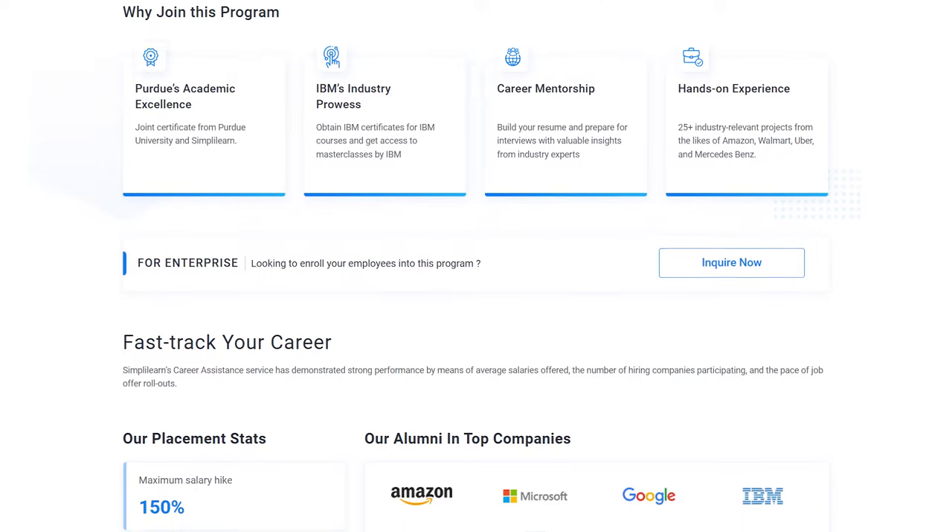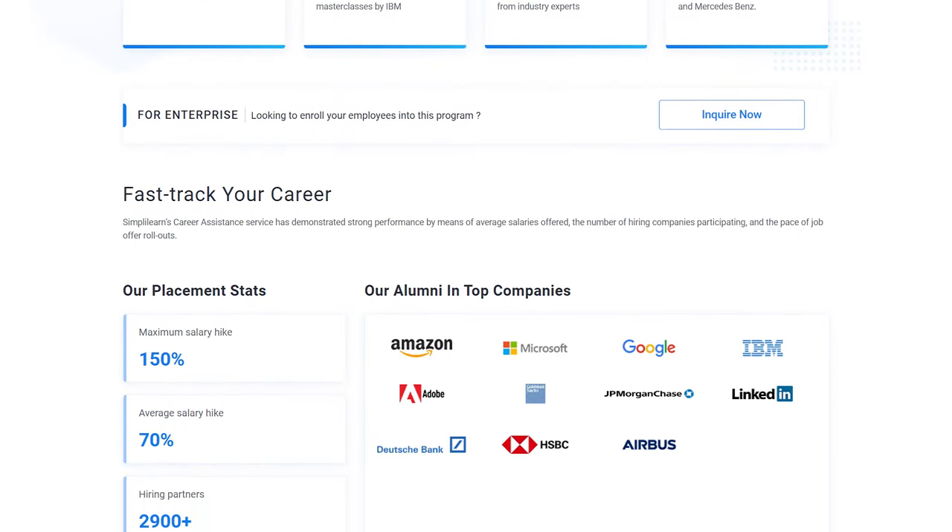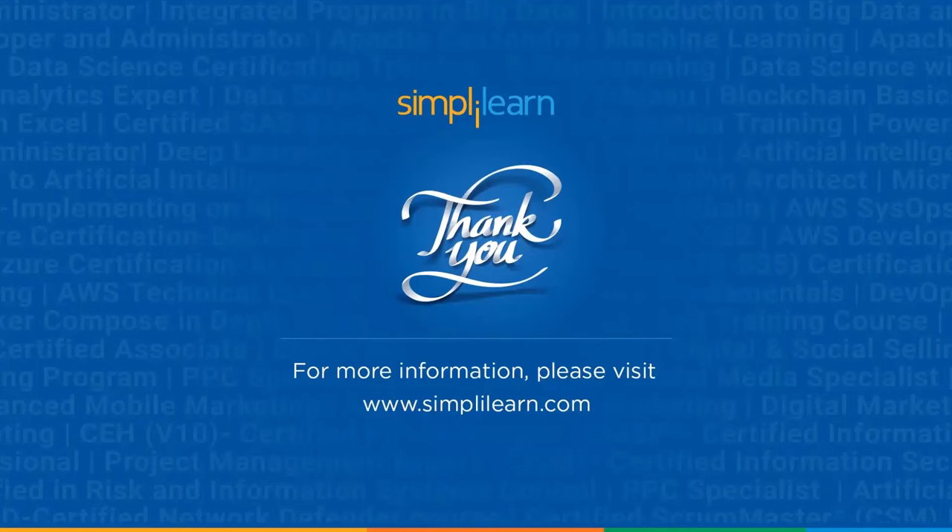Do explore the frequently asked data science interview questions and unlock your career as a data scientist. Thank you for watching this video and don't forget to check the course link from the description box below. Till then, stay safe and keep learning.